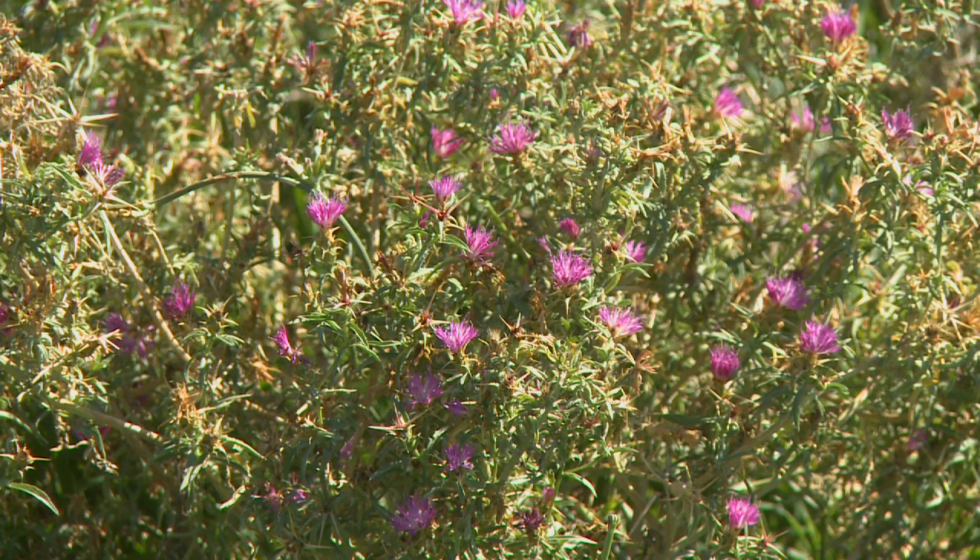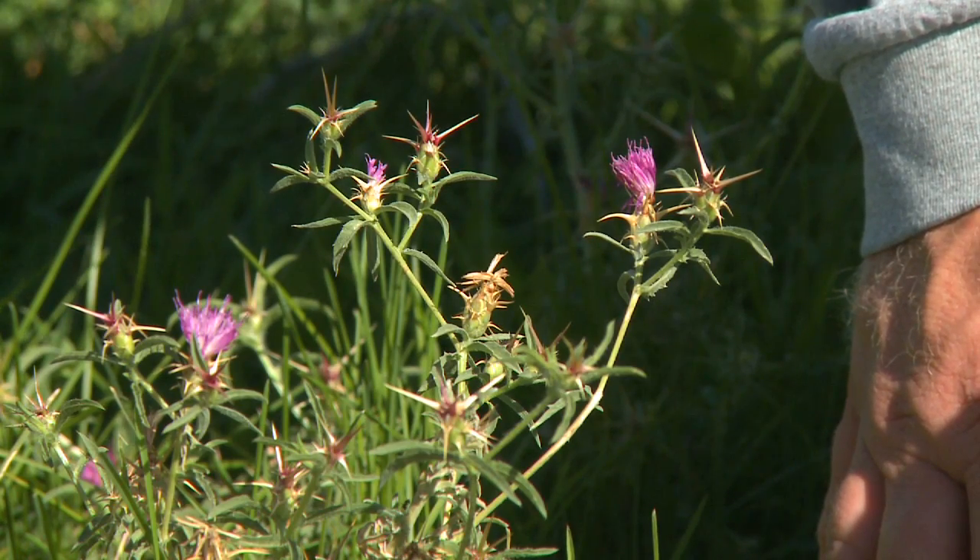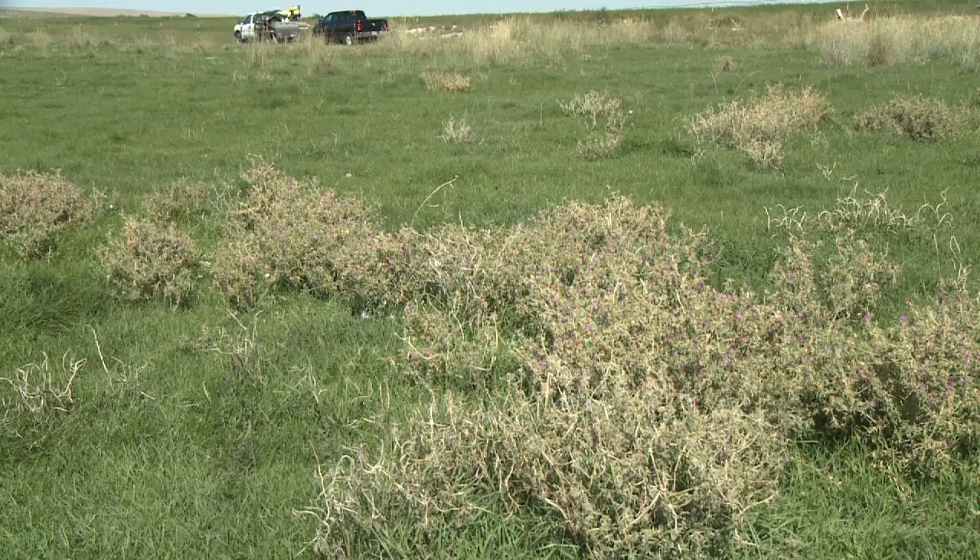This is Purple star thistle. From my understanding, it comes from Europe — it's native over there. It probably escaped as an ornamental or came over here through some other means. But it is noxious in the state of Idaho, designated as such. Michael, can you tell me a little more about this plant and the serious threats on our lands?